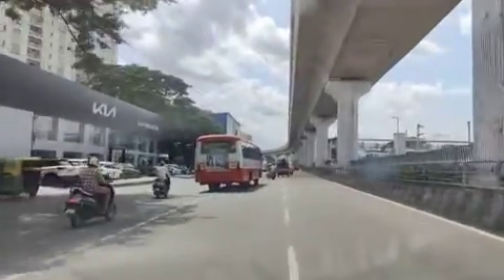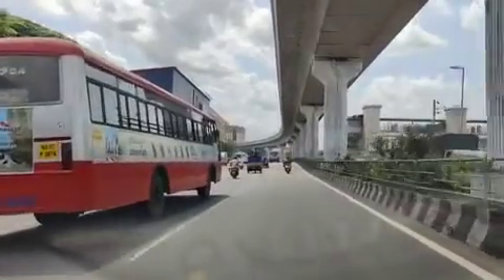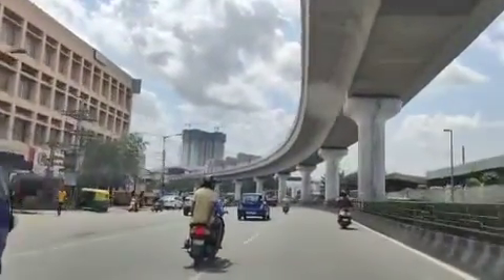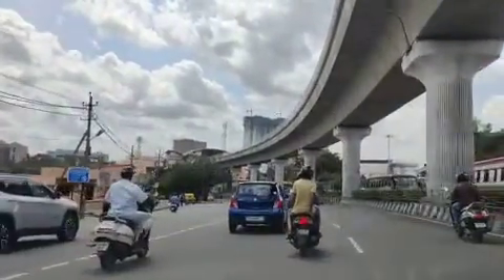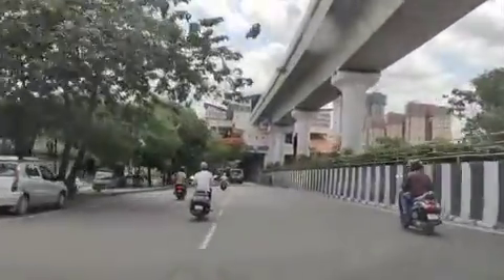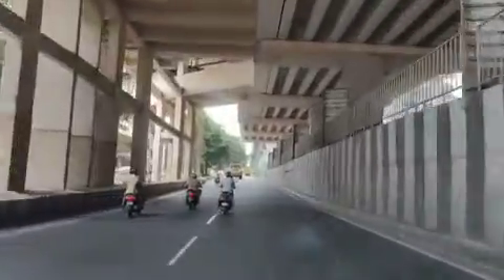Kia showroom, sofa and more. On the left hand side you can see Goward and Tator. This is S1 metro station.